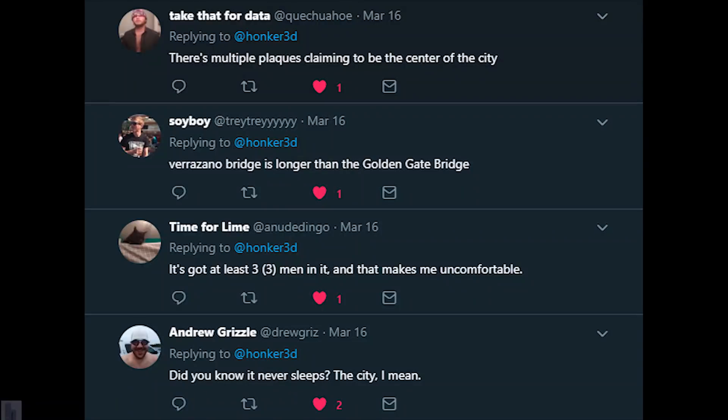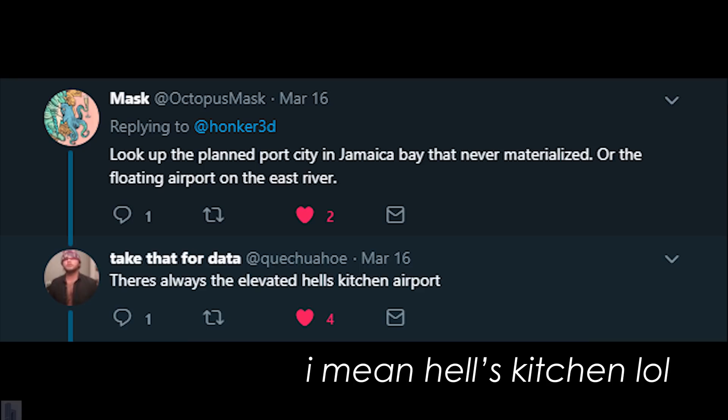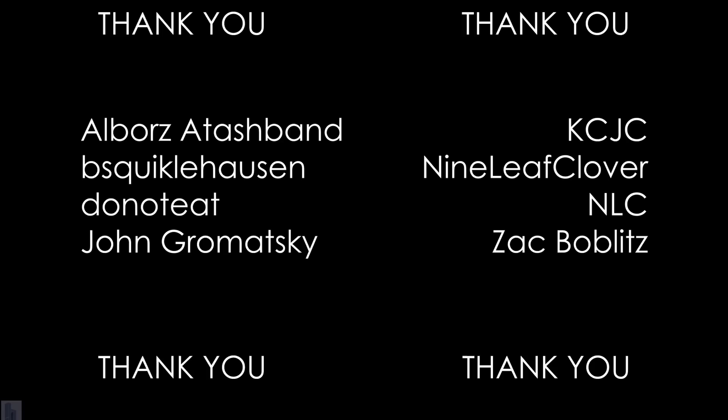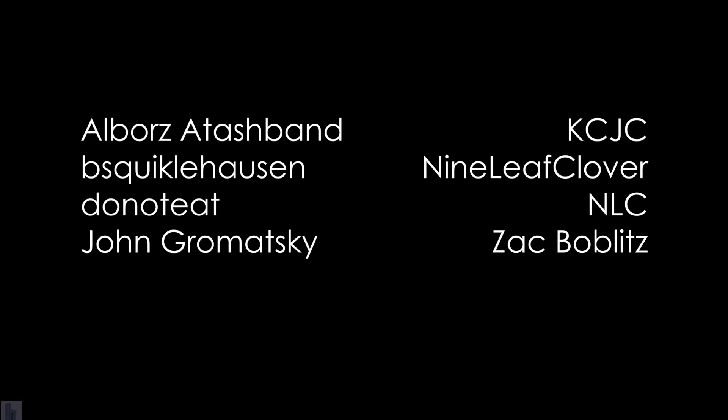I want to say thanks to the folks on Twitter who chimed in to shower me in New York fun facts like: there was almost an elevated airport in Queens, it's faster to walk across Manhattan than drive, and it's bad. And a major thank you to the people on Patreon for your support — it really goes a long way every time someone agrees to throw a buck or two my way, and I hope to continue to earn your support by creating more stuff.